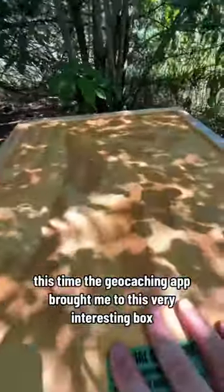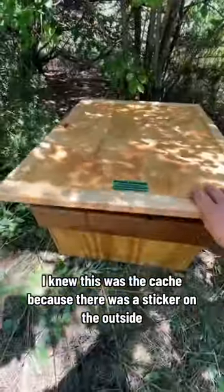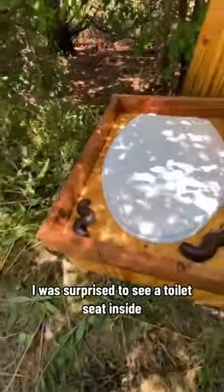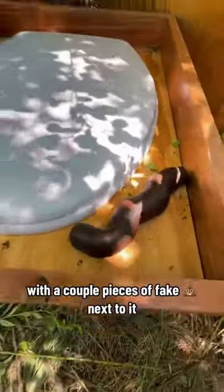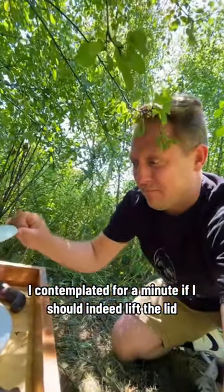The geocaching app brought me to this very interesting box. I knew this was the cache because there was a sticker on the outside. When I opened it up, I was surprised to see a toilet seat inside with a couple pieces of fake doo next to it. I contemplated for a minute if I should indeed lift the lid.